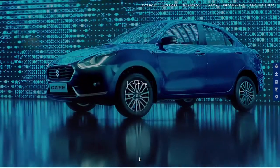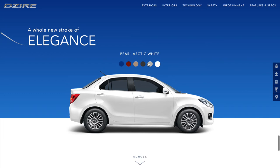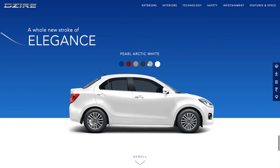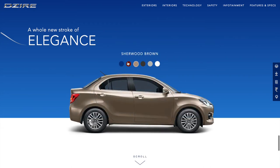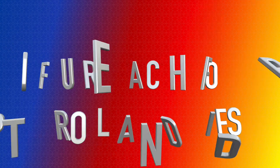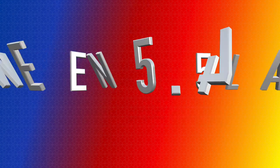The car is available in 6 colour options: the all-new Oxford Blue, Sherwood Brown and Gallant Red, and the tried and tested Magma Grey, Silky Silver and Arctic White. The pricing of the car, distributed among its 8 variants — 4 each for petrol and diesel — is set between 5.45 lakhs and 9.41 lakhs.